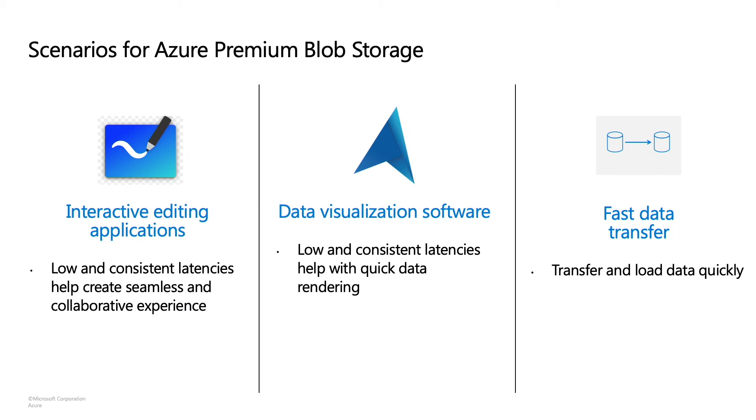Let's now take a look at some real-world scenarios where it makes sense to use premium accounts. Our first scenario is interactive editing applications. In applications where multiple users edit the same content, the speed of updates becomes critical for a smooth user experience. For instance, in a video editing or document editing software, any update that a user makes to a video document should be immediately visible to other users. Users can then focus on their tasks instead of waiting for content updates to appear.